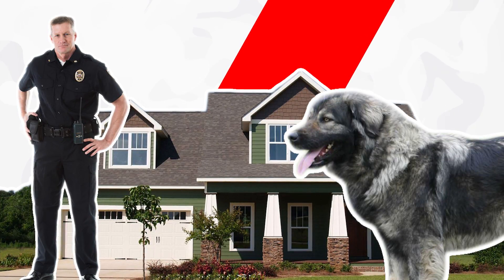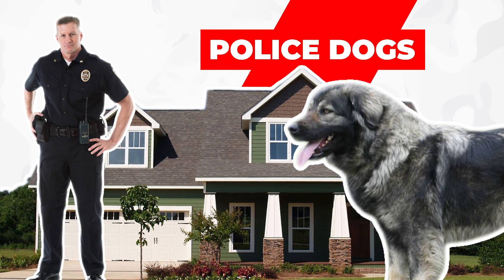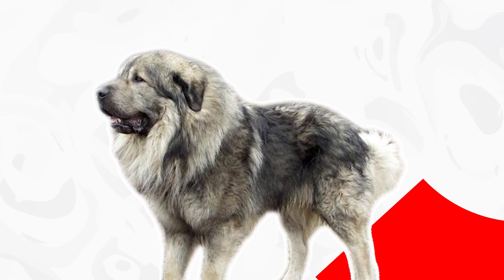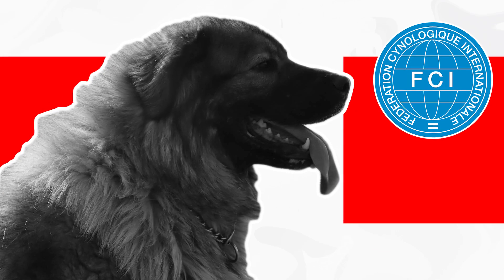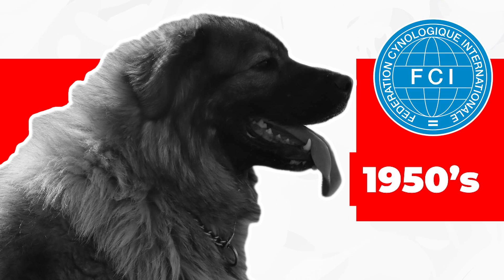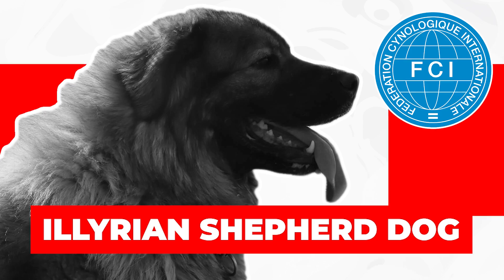Their large and intimidating stature made them appealing as guardians, as well as military and police dogs. But for many, many years, the breed never left their region of origin. It wasn't until the 1950s that the breed gained worldwide recognition by registering with the FCI as the Illyrian Shepherd Dog.